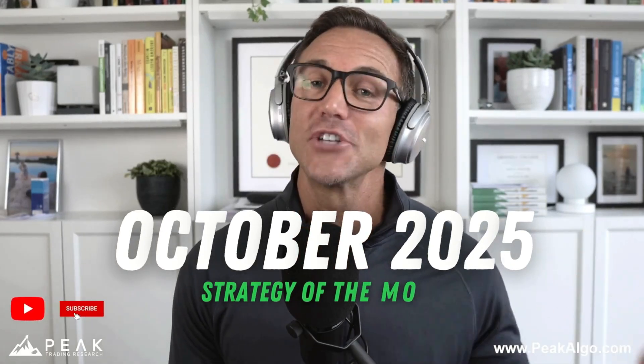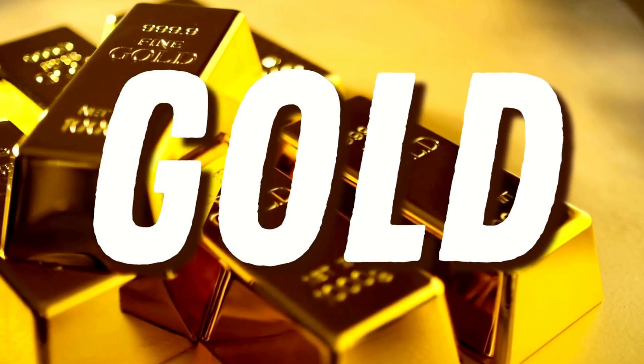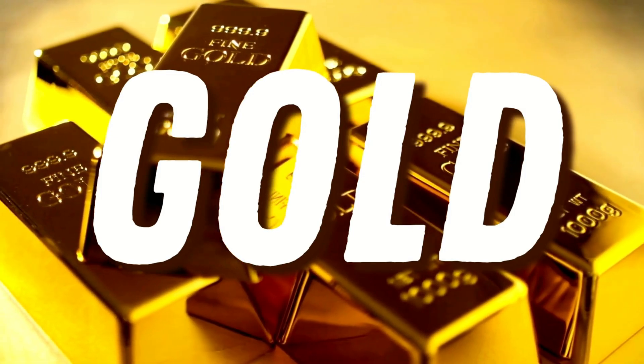Strategy of the month, October 2025: a fantastic systematic trading strategy for the gold futures markets.